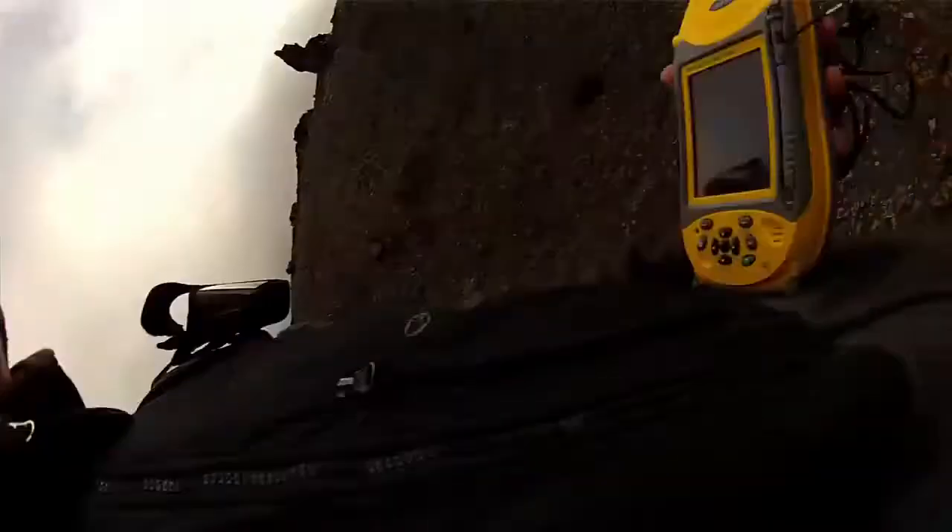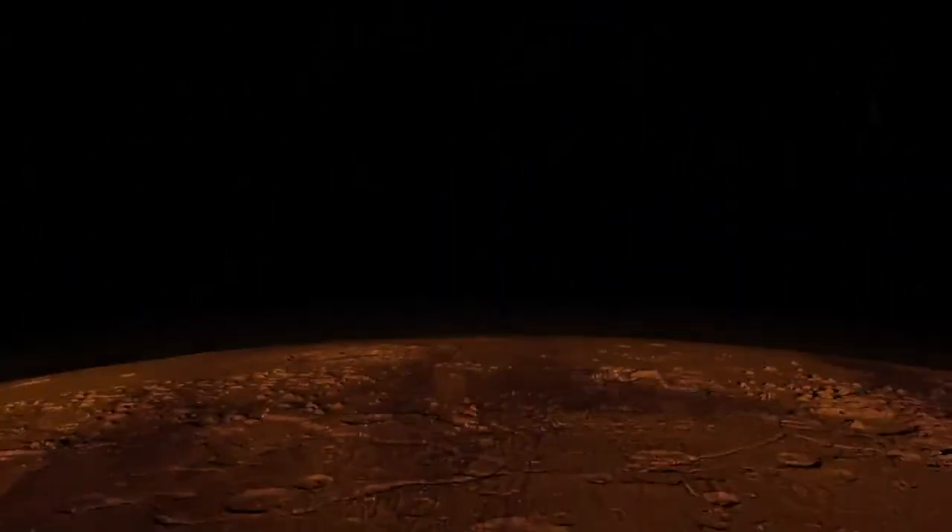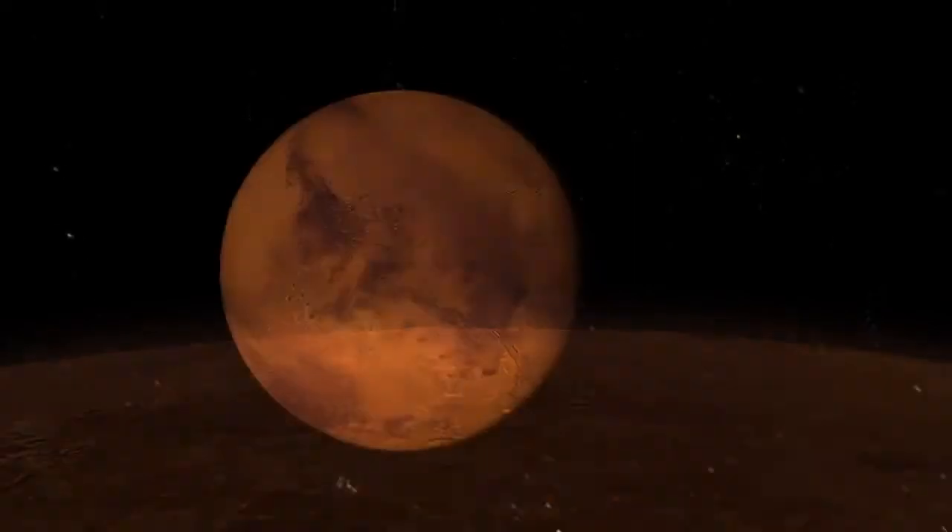A lot of people might think that studying geology is just looking at boring rocks all day. But my job here at NASA proves that geology is an adventure. It takes you around the world and also to the surfaces of other planets and moons in our solar system.